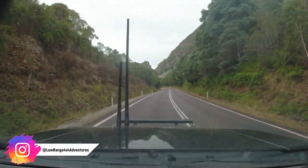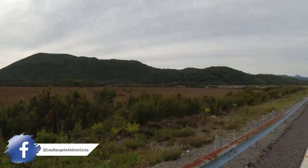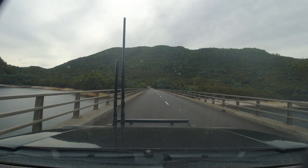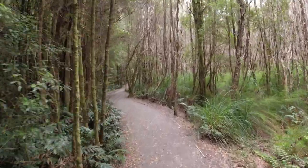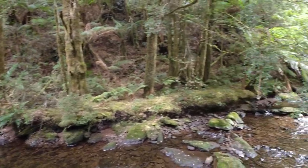Our next stop is Nelson Falls — there's a walking track in. We're walking into Nelson Falls now. It's a very nice, wide, level gravel track running beside the creek, about 1.4 kilometres return. They say it's about 20 minutes. There's a heap of people here, so we'll go in and have a quick look. From the photos, the falls look absolutely beautiful, and it is stunning in here — pristine wilderness.